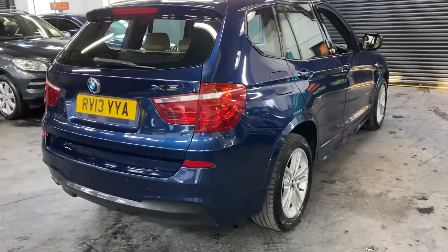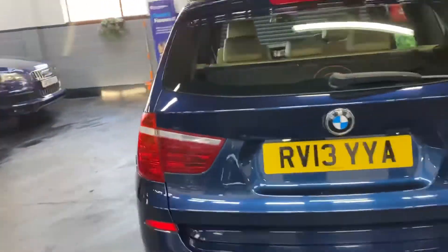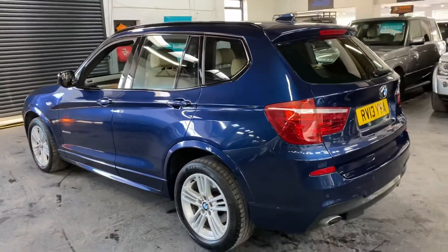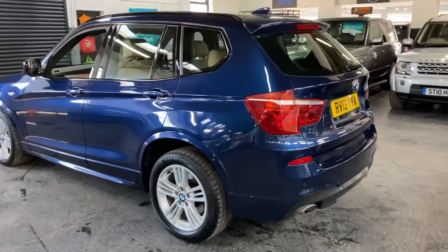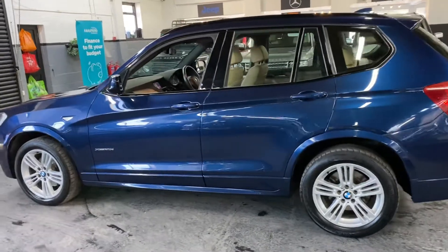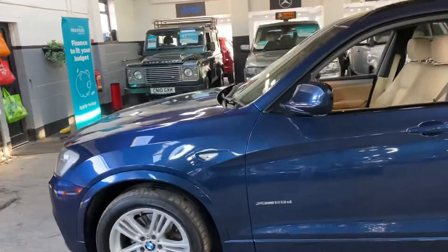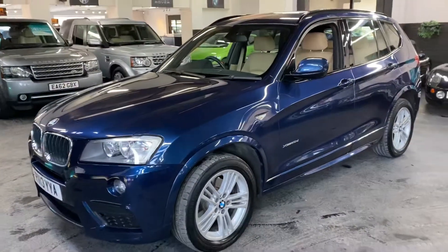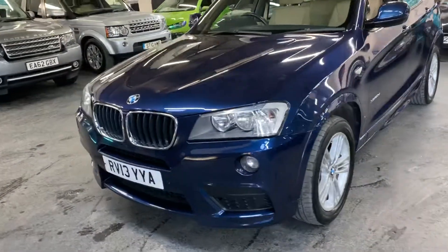The car is finished in metallic blue over a full tan interior, which is a nice colour combination — these tend to all be flax greys and silver, so it's quite nice to see it in a slightly different colour combination. You've got the upgraded M Sport wheels there as well, along with front and rear parking sensors and auto headlights. It really is in lovely condition throughout.